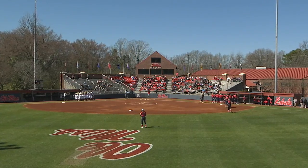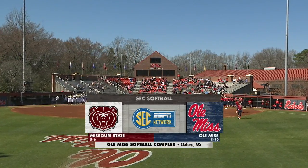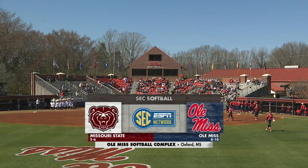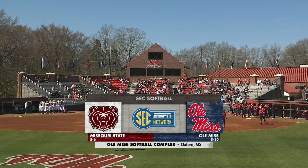Hello and welcome to Oxford, Mississippi, day two of the 2020 Ole Miss Classic. We've got the two teams who are perfect so far this weekend as Missouri State takes on Ole Miss here on the SEC Network.